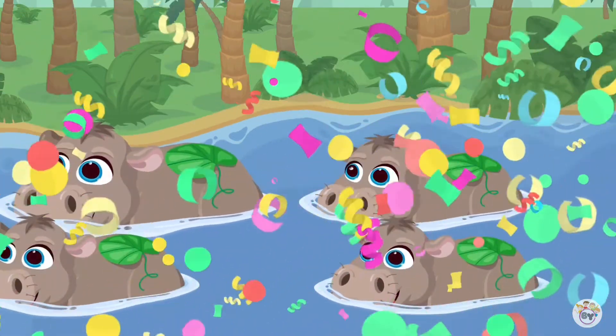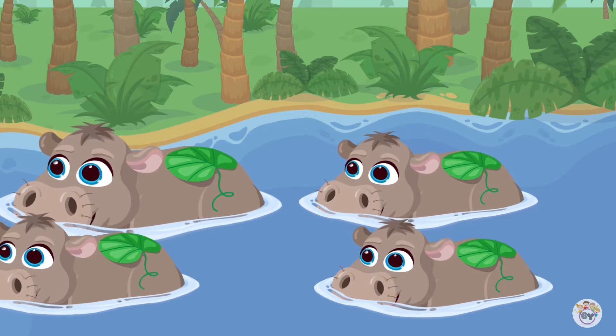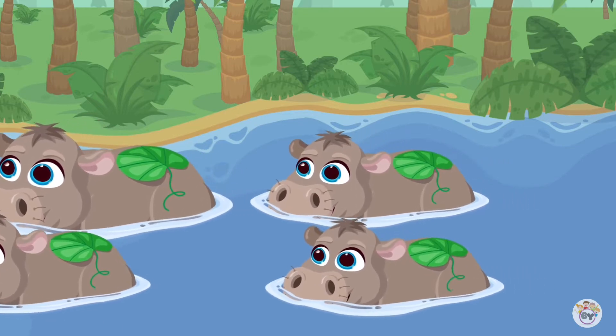You're awesome! Hippopotamuses are here. You can call them hippos. They are cooling down in the river, and it looks like they are coming out from the water now.